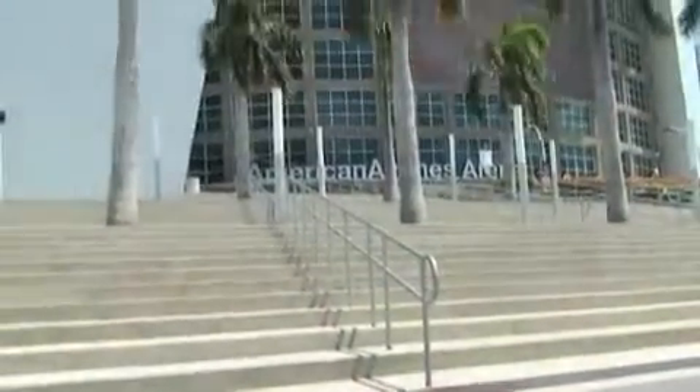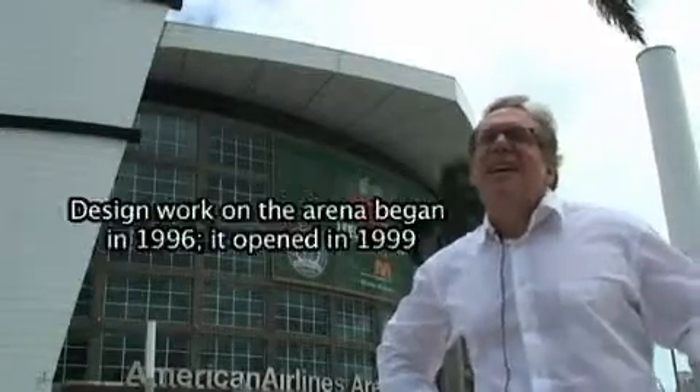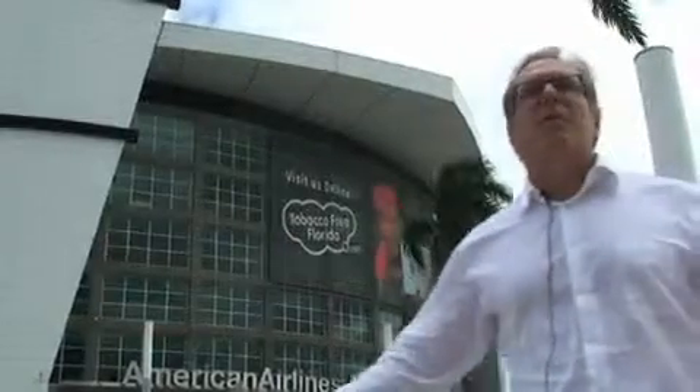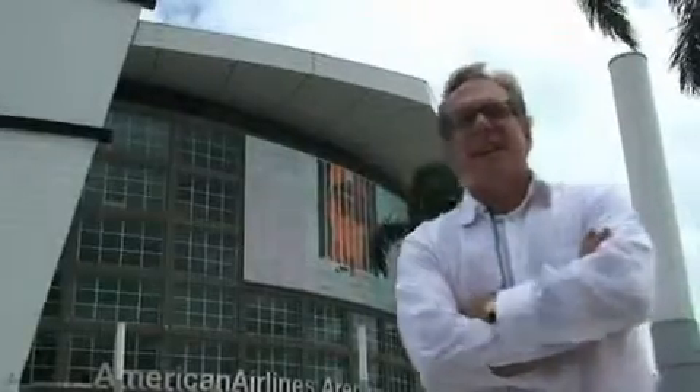Some have called this one of the country's most beautiful arenas. What's your own assessment? One always has to see the advantages of our context. This is a beautiful city. The arena is placed smack in the middle of downtown, next to the bay, next to the port. It is an unusual setting, and I think that sets it apart, aside from the architecture.